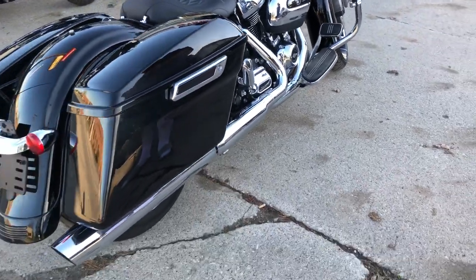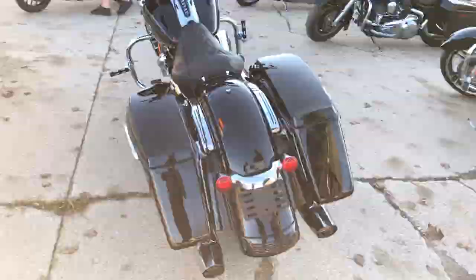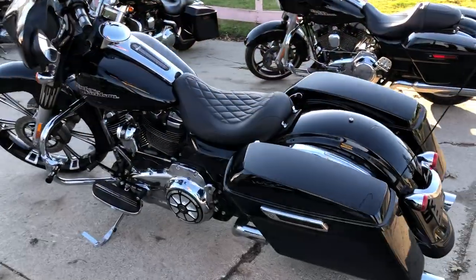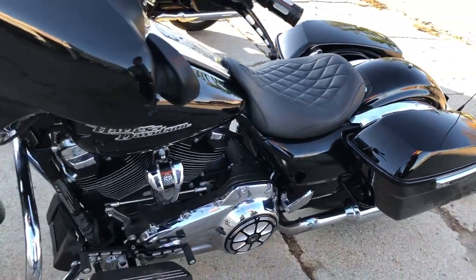It's got a 26-inch custom mag wheel on it, billet forks, billet engine covers, grips, levers, Mustang seat, custom wraparound, and an oversized LED screen.